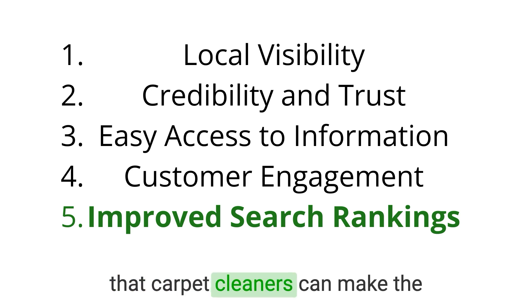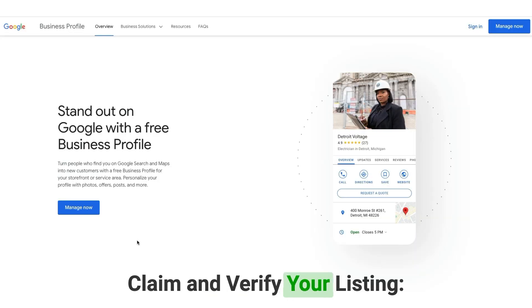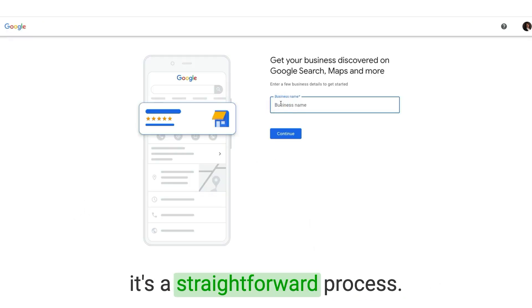Now let's dive into the specific ways that carpet cleaners can make the most of Google Business Profile. Number one: claim and verify your listing. The first step is to claim and verify your Google Business Profile. If you haven't done this yet, it's a straightforward process.